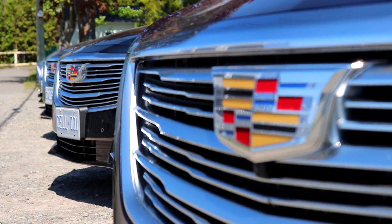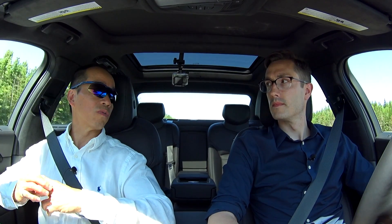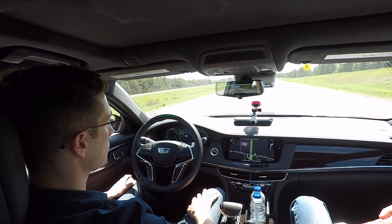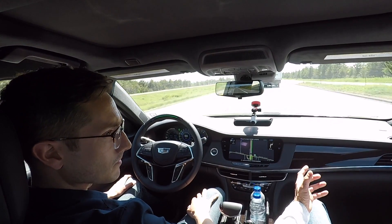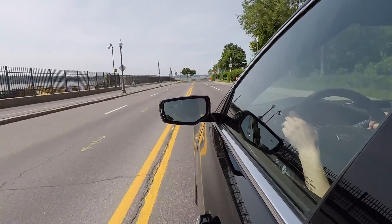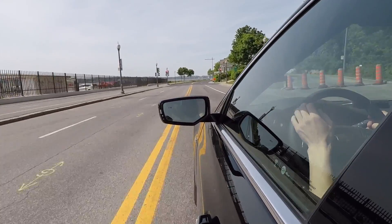In addition to vision — meaning camera-based technology — and also radar-based technology, we also utilize the driver attention system to make sure that the driver remains a partner with Super Cruise during the drive. Right, so it is hands-off in one sense, but you're still required to pay attention. You're not getting in the back seat, you're not closing your eyes and taking a nap — you're still observing the road in front of you. That is correct.